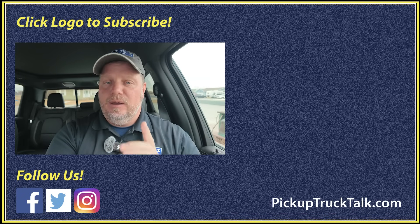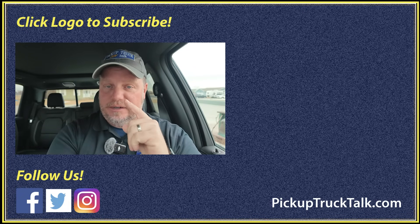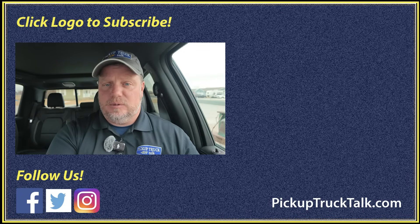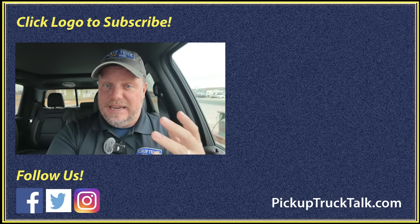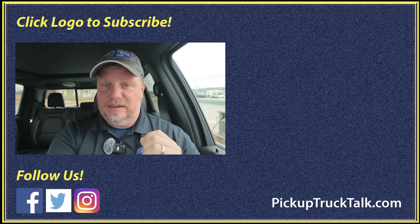That makes it very easy to understand. Make sure you check out other videos on this channel for more engineering details. Website down below: pickuptrucktalk.com — you can hit me over there in the forum, ask questions, and I'll try to follow up and give you the answers you're looking for. As always, thanks for watching — I will see you down the road.